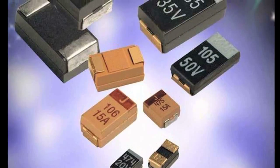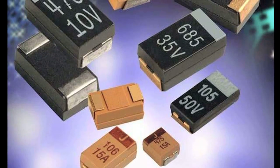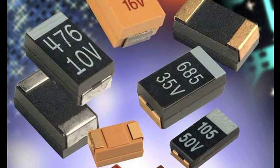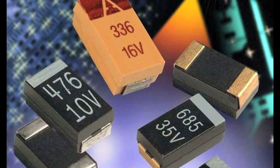Both tantalum oxide and aluminum oxide are very good preventers from electrons escaping their surfaces. That's what a capacitor is — it's a storage of electric charge.